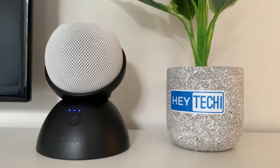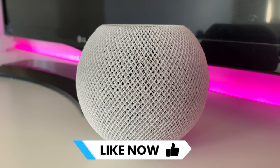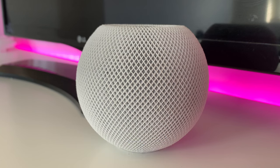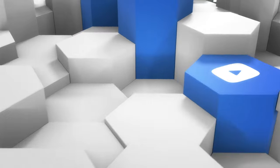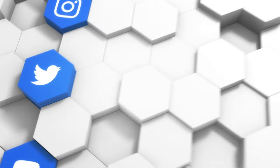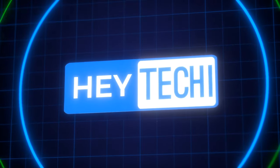Thank you for joining me — that's everything that's new for HomeKit in the current round of updates for your Apple devices. I hope you've enjoyed this video. If you have, remember to give us a thumbs up, and let us know in the comments what your favorite feature is. Don't forget to subscribe, and check out our social media pages for more Hey Techie content during the week.